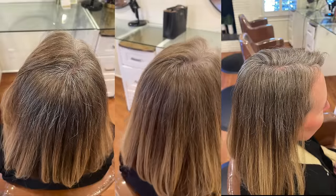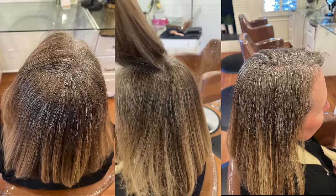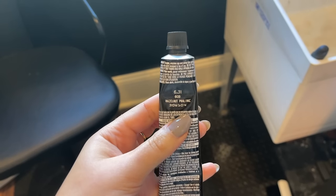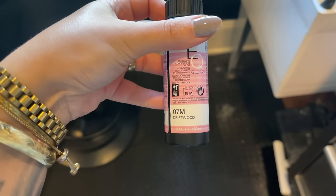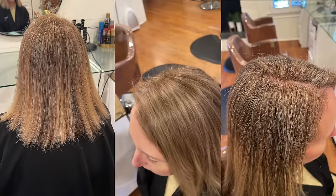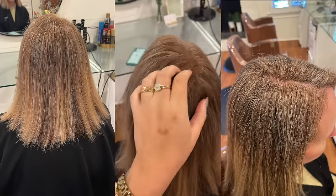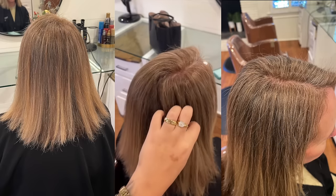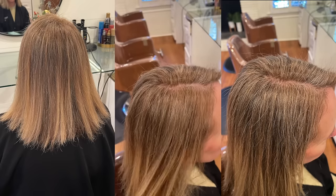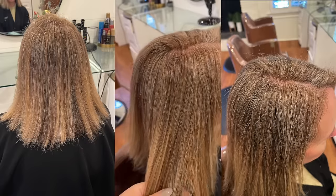My second client wasn't quite ready to go fully gray, so I did a half head of tiny baby lights and used L'Oréal Dia Color — a cream demi-permanent — painted in between the foils to add dimension and help the grays blend more softly. I also did a root tap and an all-over gloss. The final result was so pretty.